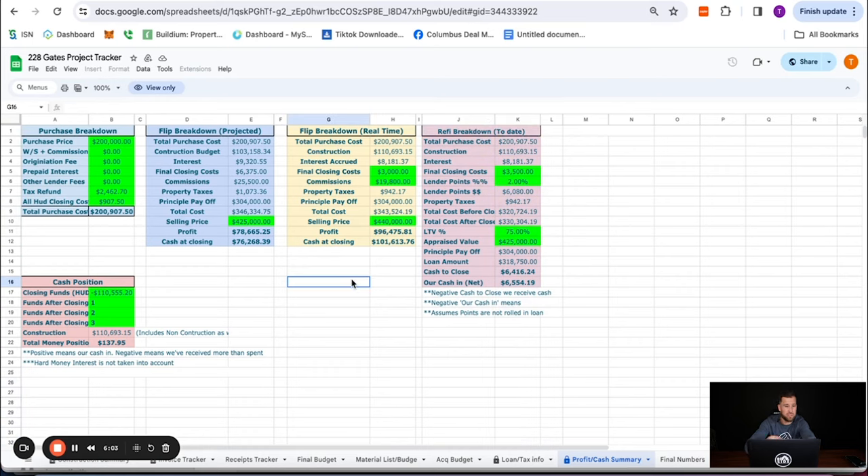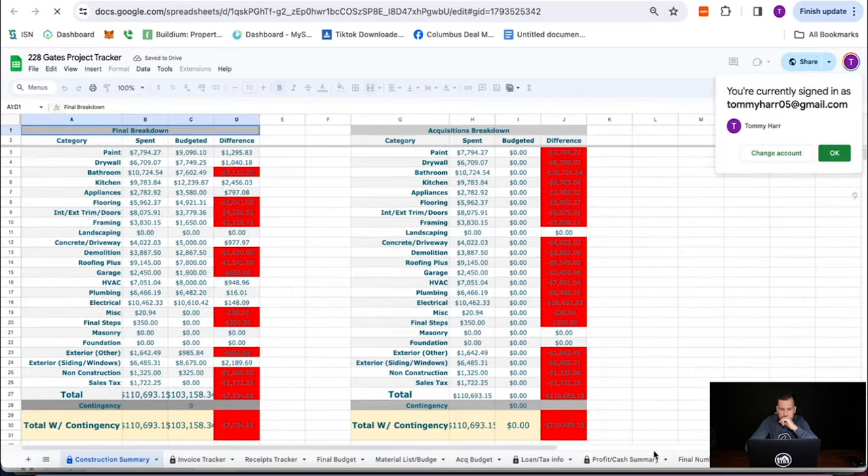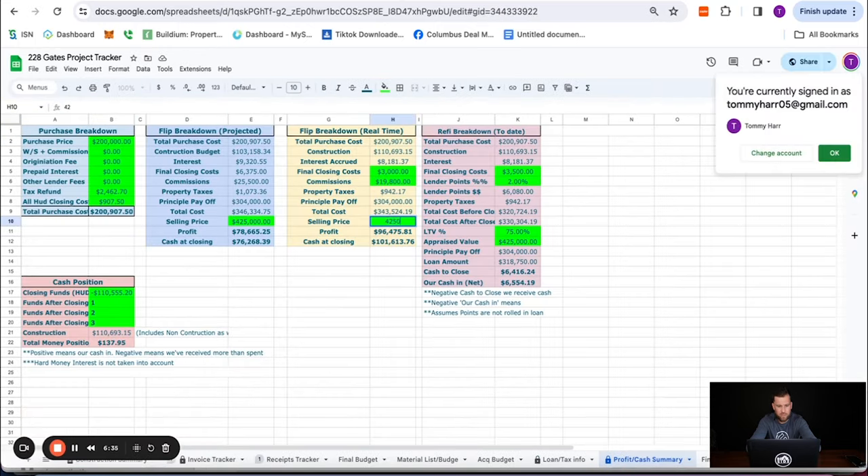There's still about 45 more days of interest we're going to accrue. If we sell for $425,000 — which is what I've been talking about this entire video — that would be $87,200 of profit. Not bad.